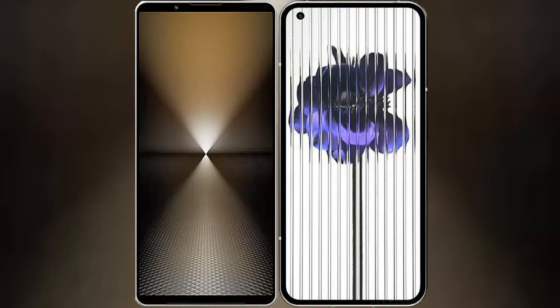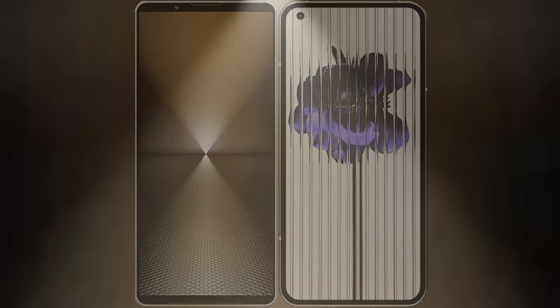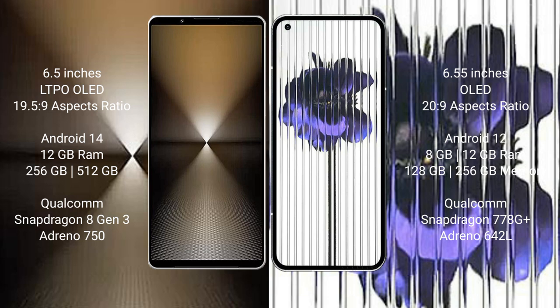I will compare the new Sony Xperia 1 Mark 6 with Nothing Phone 1. The Sony Xperia 1 Mark 6 comes with a 6.5-inch LTPO OLED display and a 6:19.5:9 aspect ratio. The Nothing Phone 1 has a 6.55-inch OLED display and a 20:9 aspect ratio.